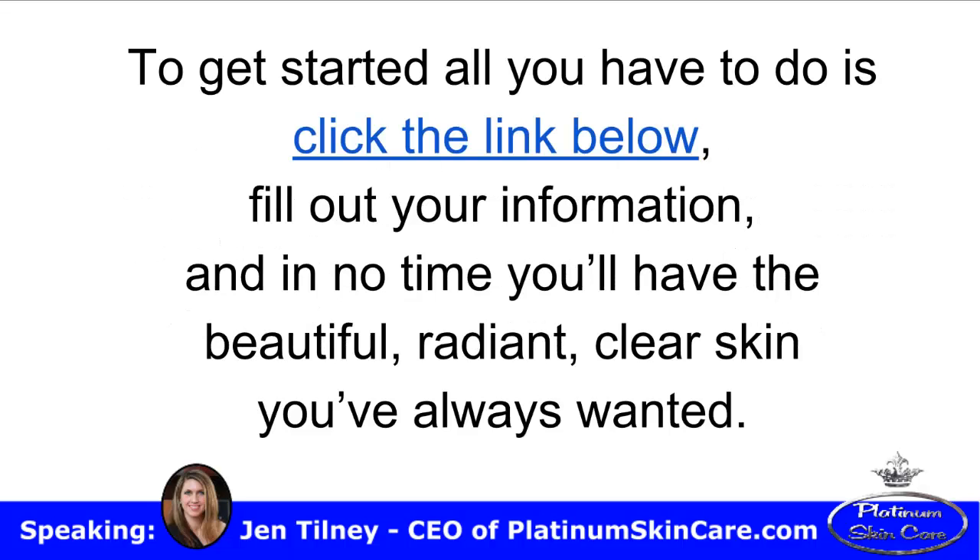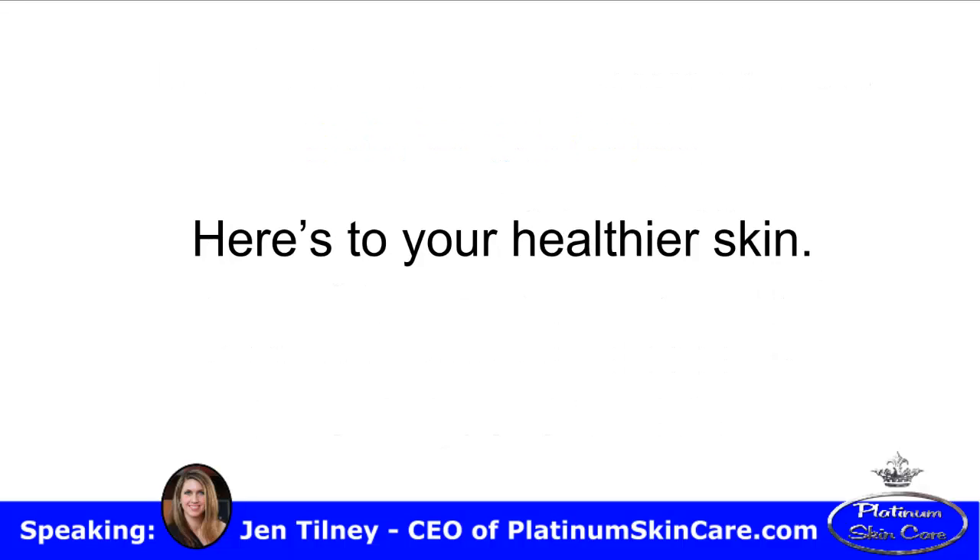To get started, all you have to do is click the link below, fill out your information, and in no time you'll have the beautiful, radiant, clear skin you've always wanted. Here's to your healthier skin.